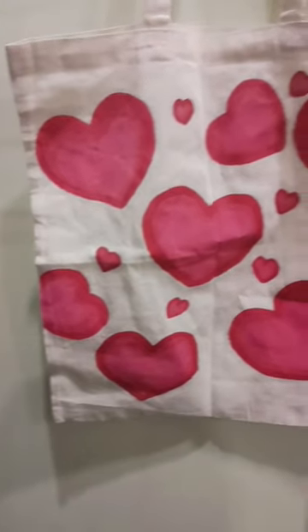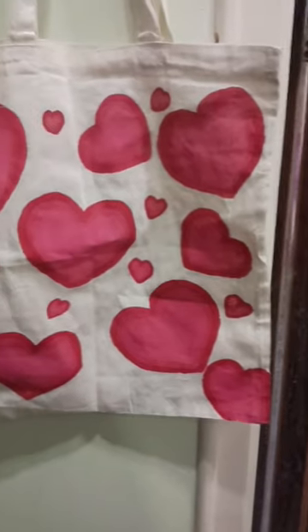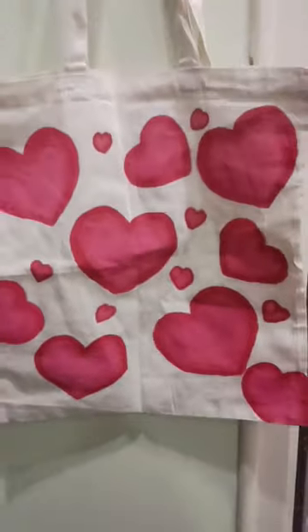The price range is also so affordable. I got this beautiful bag for 150 rupees — all the bags are starting from rupees 100. Go check out the page on Instagram; it's so affordable and also trusted. The quality is so great.